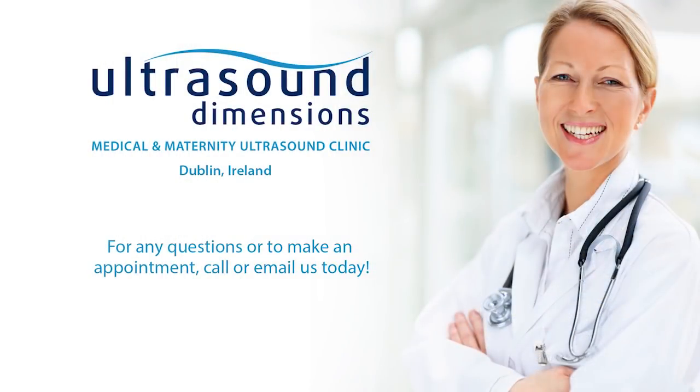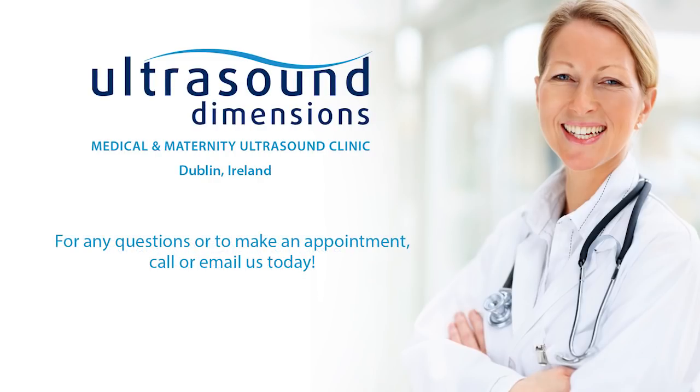In all, the 12-week ultrasound takes about 10 to 15 minutes to perform — 15 minutes to lie back in a quiet, darkened room and get the first glimpse of your baby. Enjoy that quiet and glimpse. I hope you enjoyed this quick overview, and if you have any questions or you want to schedule a 12-week scan, just call or email us today. We're always eager to help. Thanks for watching.